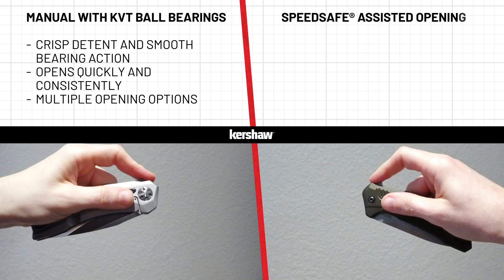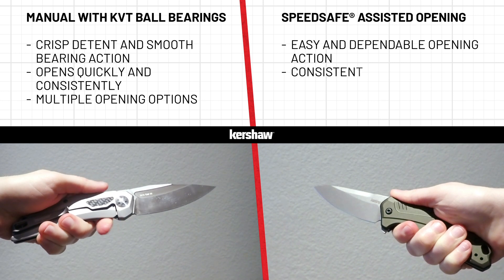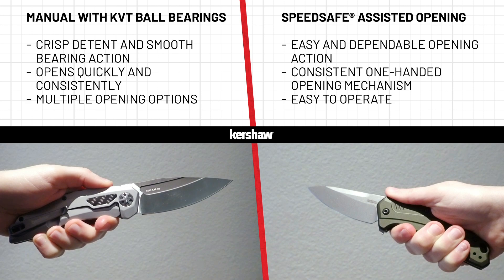SpeedSafe is an assisted opening system. It has an easy and dependable opening action that allows for consistent one-handed opening. Like an automatic transmission, SpeedSafe knives are easy to operate and open consistently with little effort.